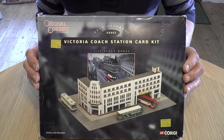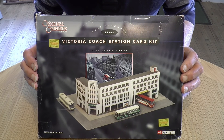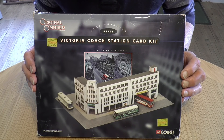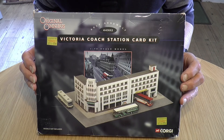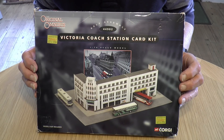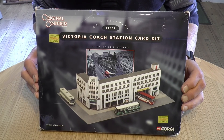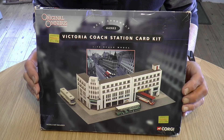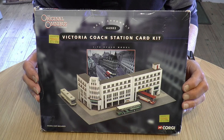It's the Victoria Coach Station card kit. This dates back to the early 1970s — it was a bus station made under the banner of Corgi, but actually manufactured by Metcalf. So it's not in the green Metcalf packaging we know today; it's primarily a Corgi product but just manufactured by Metcalf.